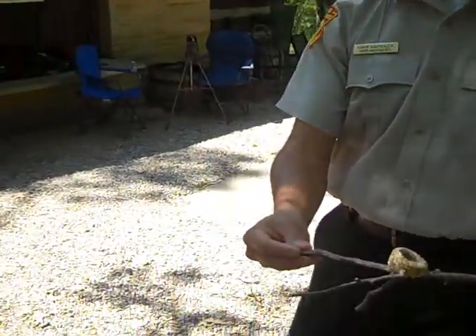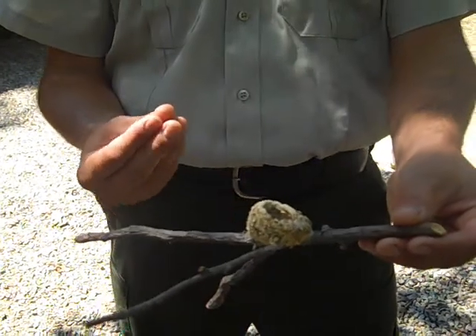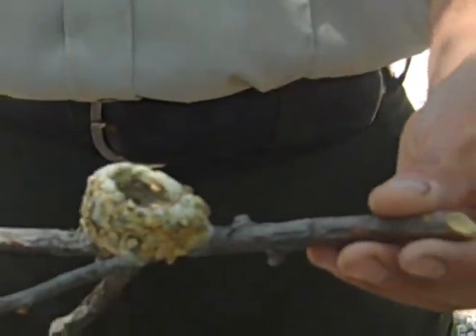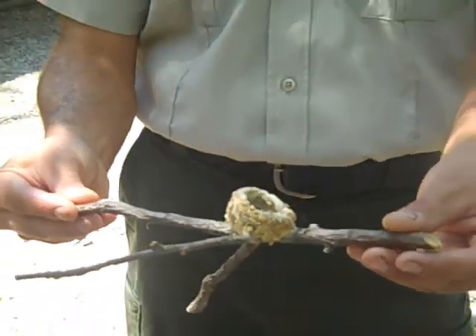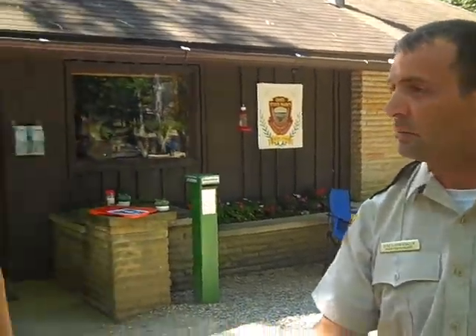It's a beautiful nest made of spider webs, some soft cottony material, and then they use lichens hung off the spider webs on the outside for decoration. It's a beautiful blue-green when it's fresh — this one is a few years old now and has faded out a little bit.